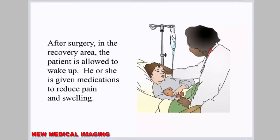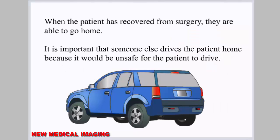After surgery, in the recovery area, the patient is allowed to wake up and is given medications to reduce pain and swelling. When the patient has recovered from surgery, they are able to go home. It is important that someone else drives the patient home because it would be unsafe for the patient to drive.